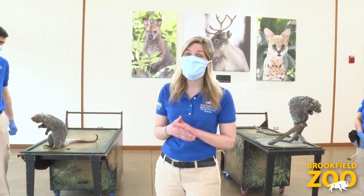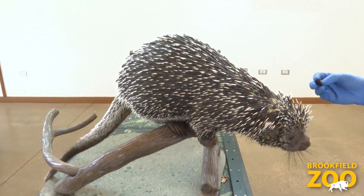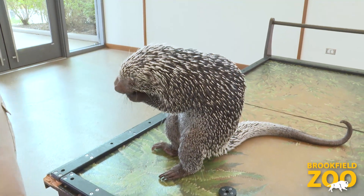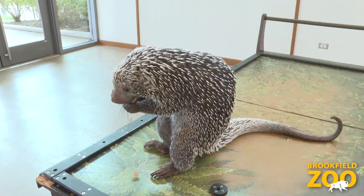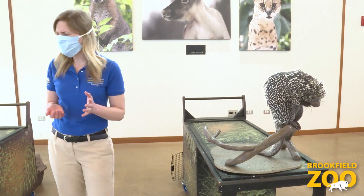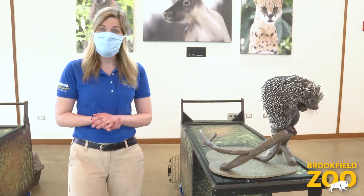With us we have an exceptionally special animal, Lucia. She is mom to someone you might be very familiar with, Quilbert, our prehensile tailed porcupine. You may have met Lucia when she lived upstairs over at Hamill. She gave birth to Quilbert almost two years ago on July 2nd, World Porcupine Day.